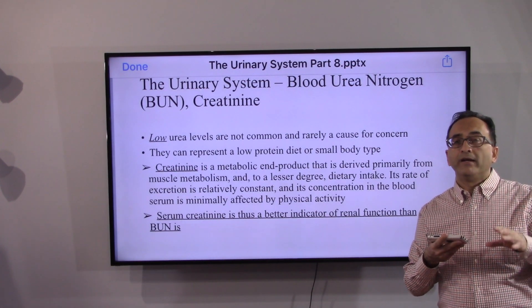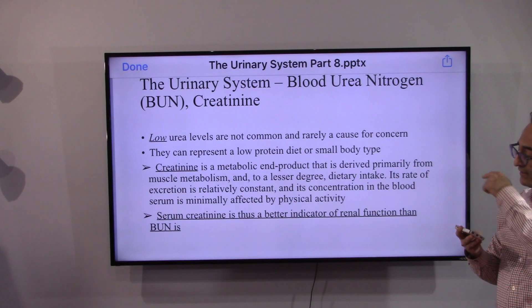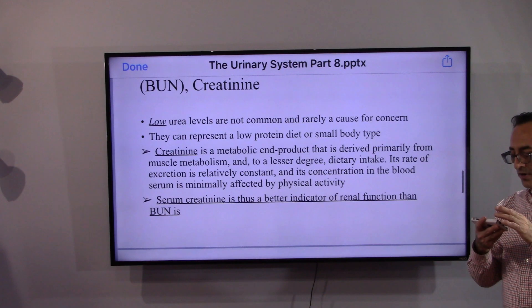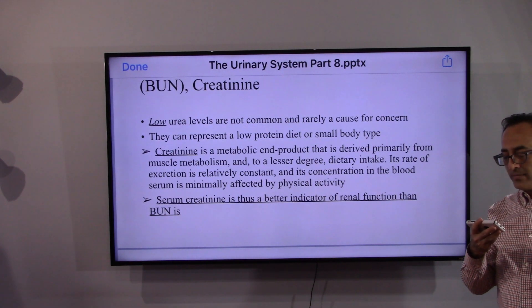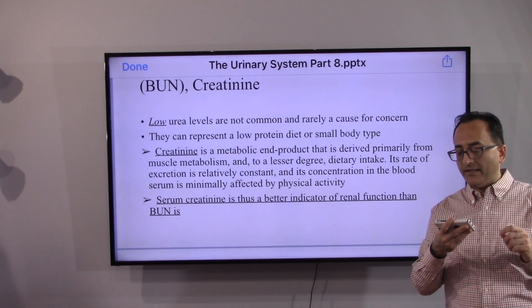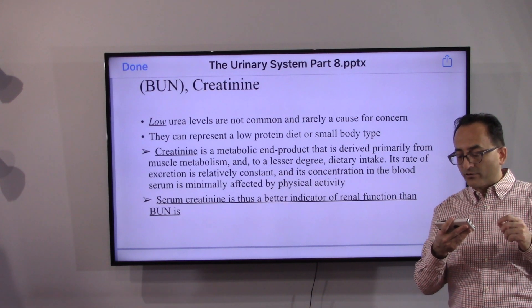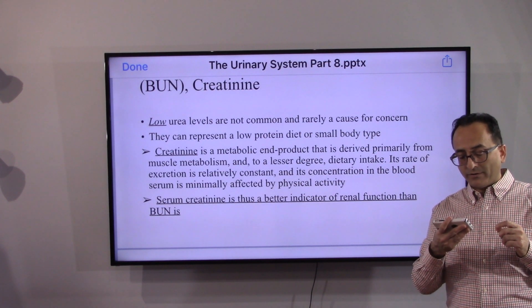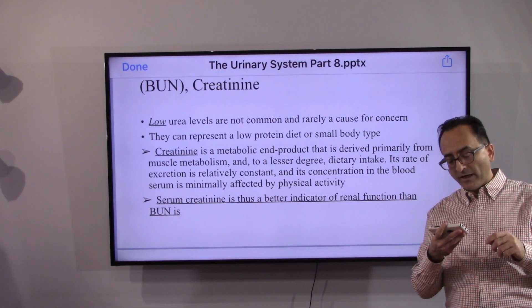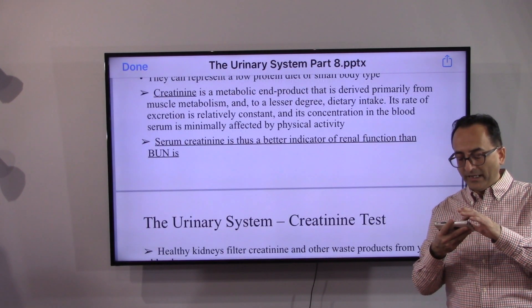Compared to BUN, serum creatinine is a better test. Creatinine is a metabolic end product derived primarily from muscle metabolism and, to a lesser degree, dietary intake. Its rate of excretion is relatively constant and its concentration in the blood serum is minimally affected by physical activity, making serum creatinine a better indicator of renal function than BUN.